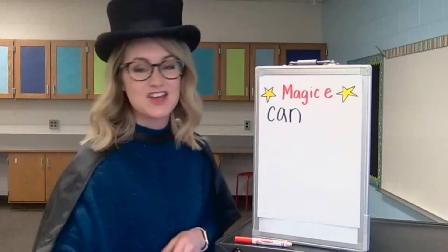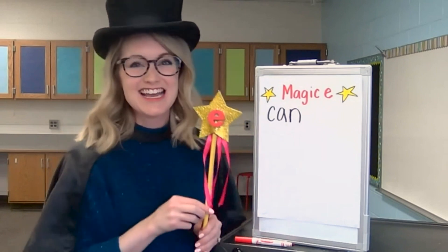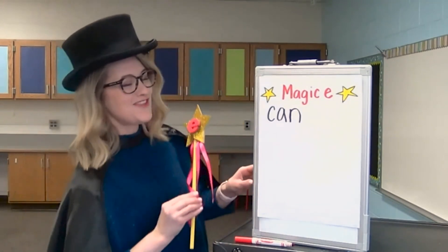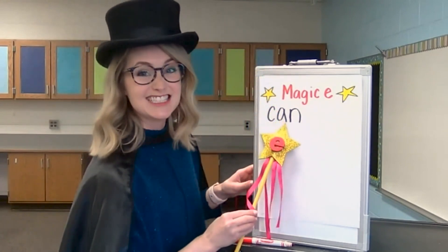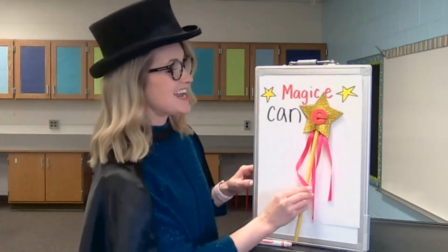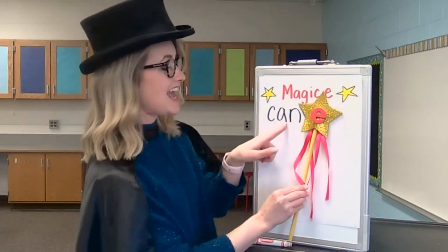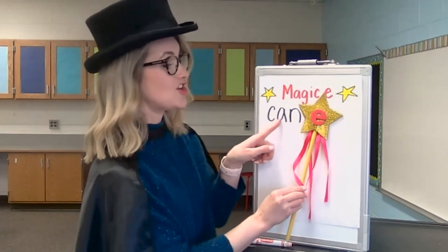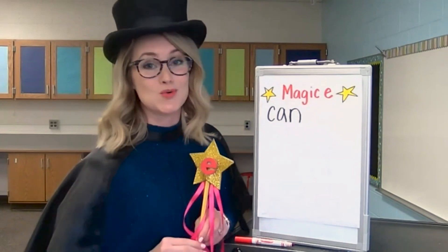Now it's time to get out our wands. You can get out your imaginary wand. Do you notice how my wand has an E on it? This is a Magic E wand. Let me show you how it works. Magic E flies over the word can, taps on the vowel sound and makes it say its own name, and then it lands at the end of the word. Now instead of saying can with the A sound, it now says the word cane — the long A sound. The Magic E changed the word can into the word cane.